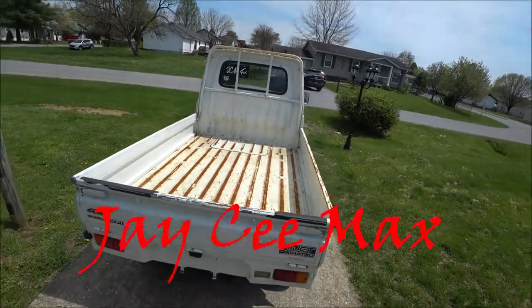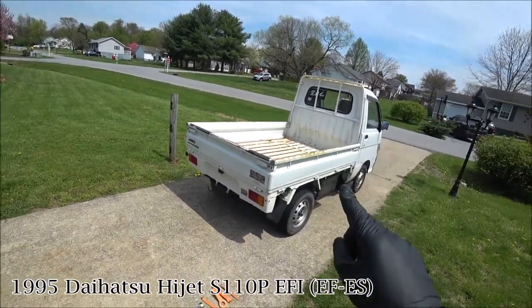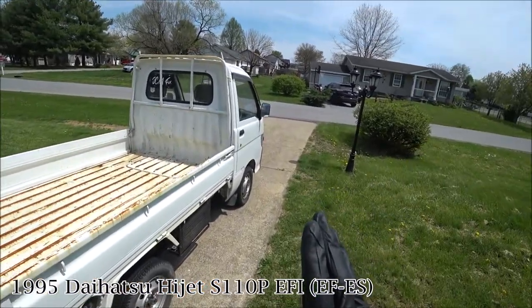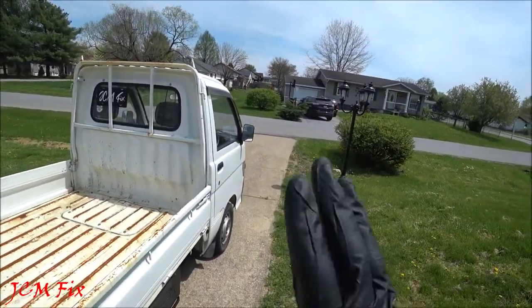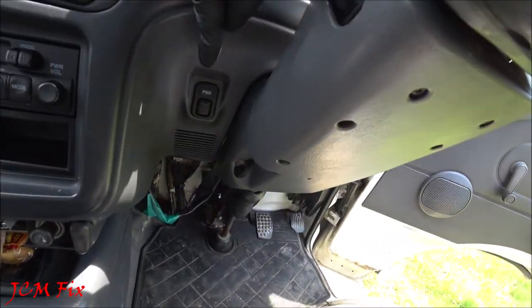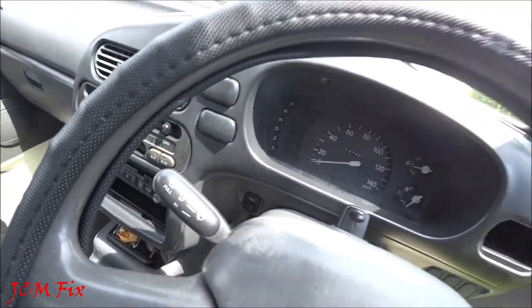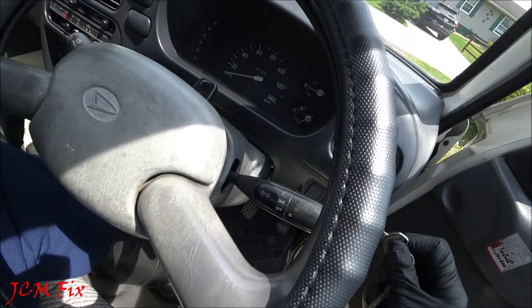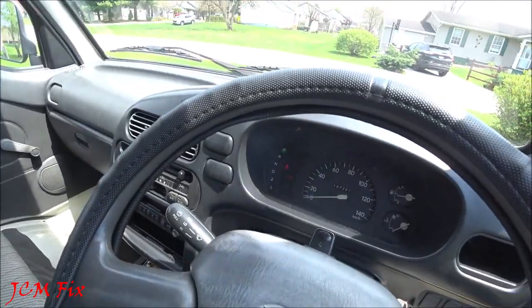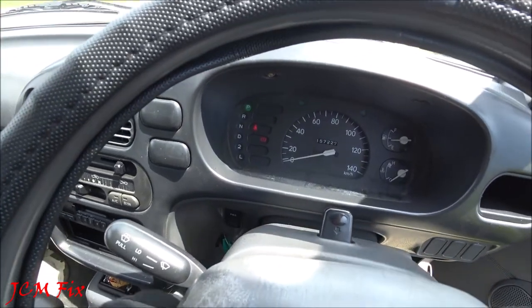What's up mini truck lovers, JCMFIX back again with another edition of the Daihatsu HiJet upgrade. Today we're going to find out what we can do to get this transmission to shift. Currently I'm finding that this 1995 Daihatsu has a power button right below the dash cluster, but when I click it nothing happens. I'll go ahead and place the key into the ignition and start it — it starts up fine. Now I'll simply press the power button and look at that, nothing comes on the dash in regards to power.